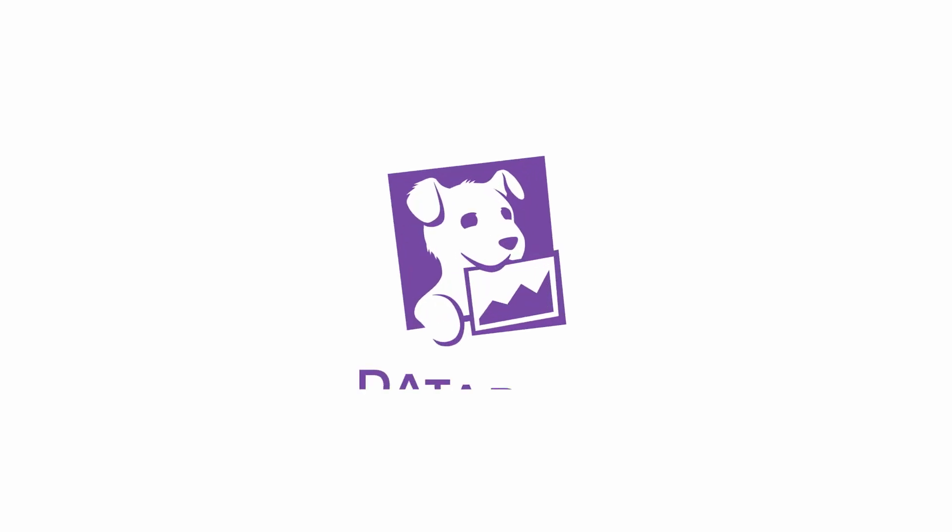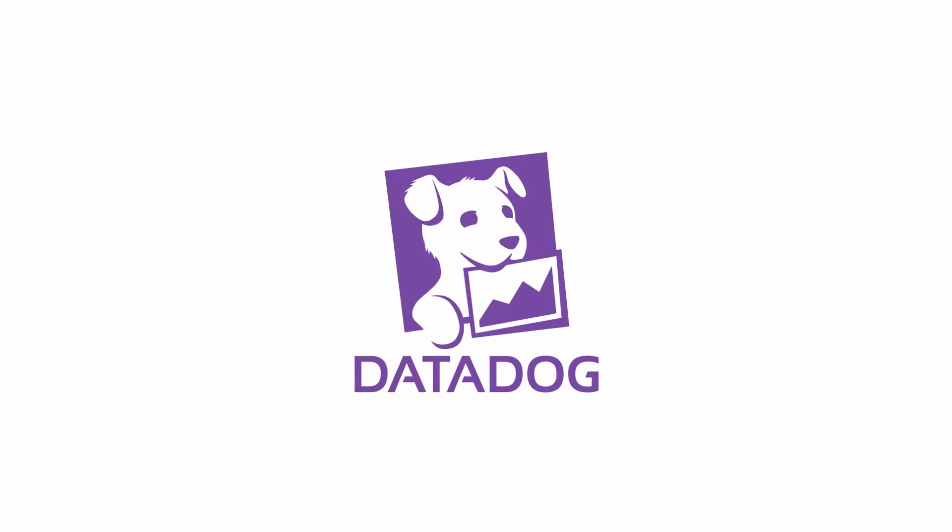In case of any kind of issues — production errors — we need to know about that immediately. Datadog is one of the central pieces in the platform that helps with that.